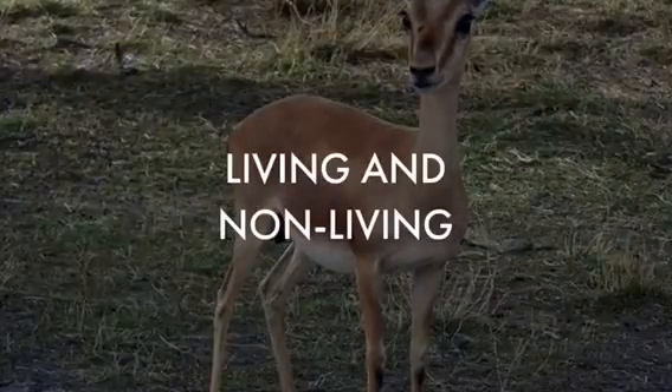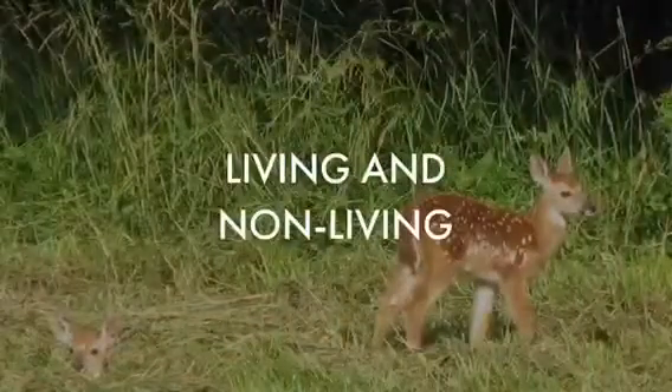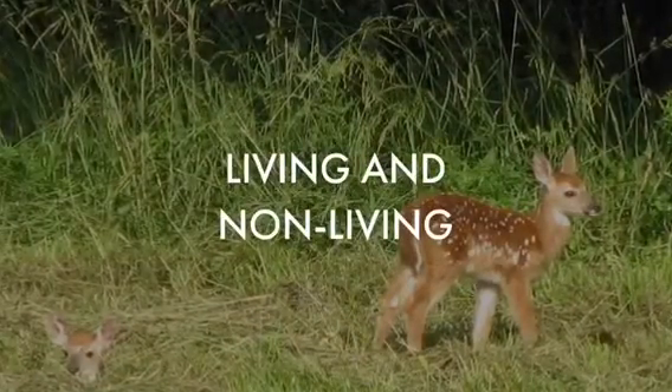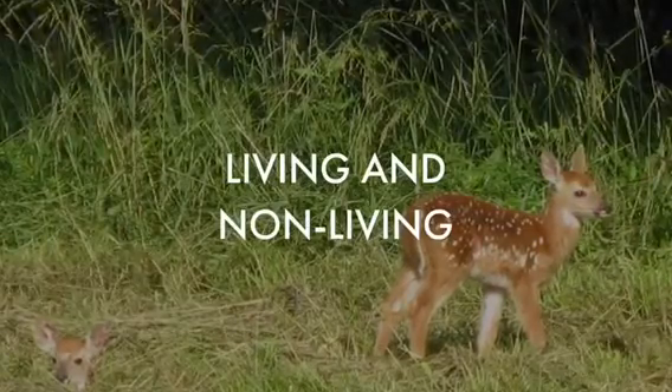They use trees, plants, and bushes for food and shelter, and rocks and caves for shelter. White-tailed deer use trees and plants for food because trees and plants can grow fruits and berries, and also provide water for drinking.